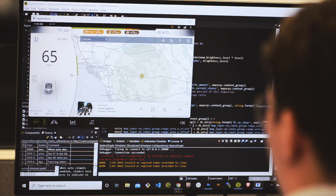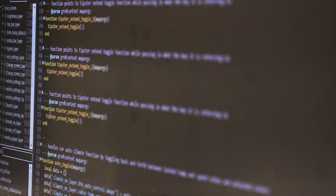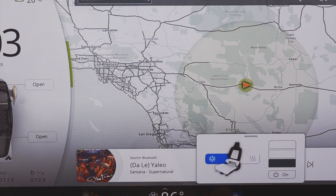Everything you create in prototype form in Storyboard you can take to production with you. The development and execution can carry into production, and I think that crossover from the designer to bringing it to functionality was seamless.